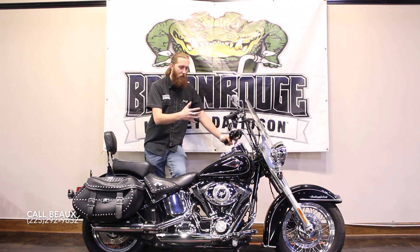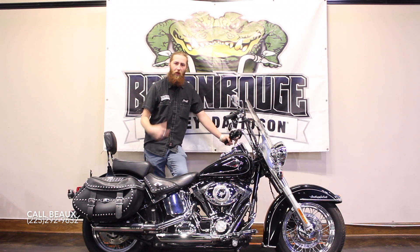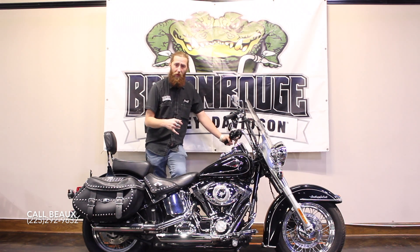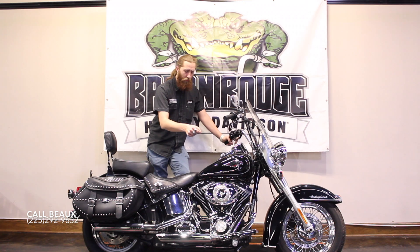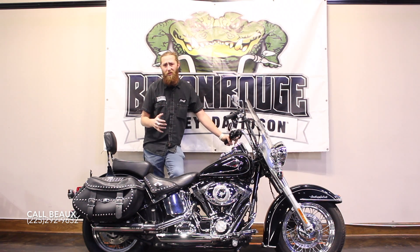It's got the classic heritage look, all chrome, black with some pin striping on it. Some of the custom options that came on this bike include custom floorboards, a brake pedal, and a nice set of Vance & Hines slip-ons. The bike's louder than you would expect.